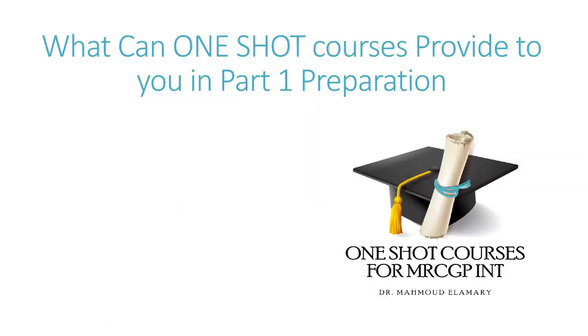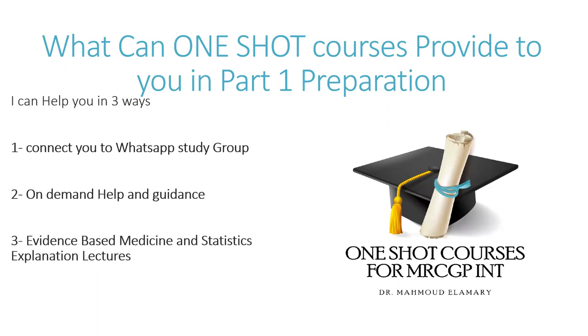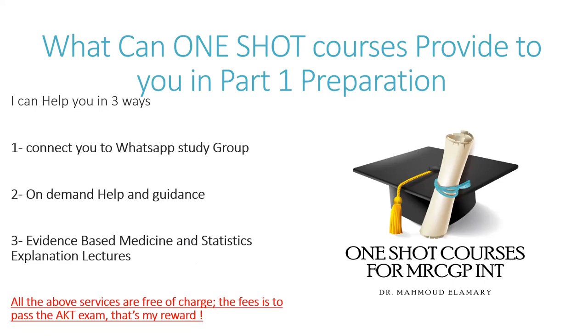How can One Shot courses help you in part one preparation? Three ways: first, connect you to a WhatsApp study group; second, provide on-demand help and guidance; third, I will explain the evidence-based medicine and statistics curriculum in explanation lectures, expected in December. All of these services are free of charge. My reward is simply for you to pass the exam — let me be a reason for that.